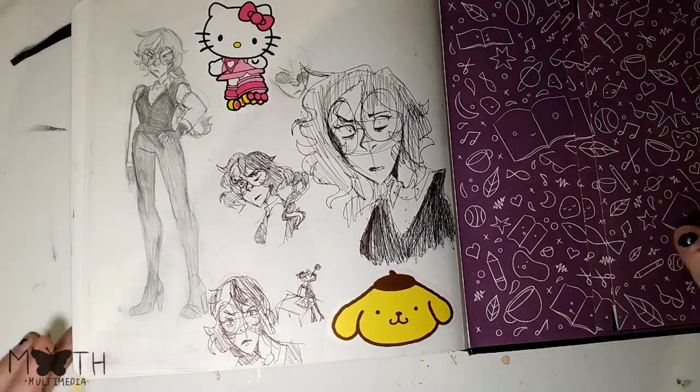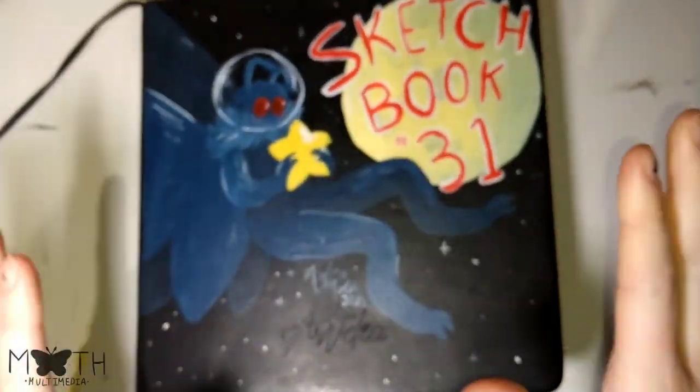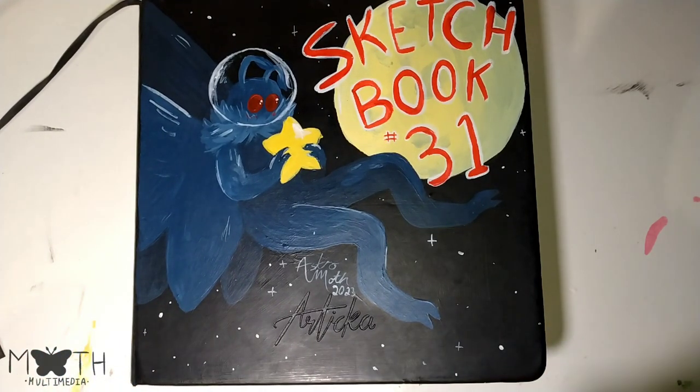Is there anything in the pocket? No, there's nothing in the pocket. But that is my sketchbook 31. Thank you so much for watching. I will see you in the next video. Buh-bye!